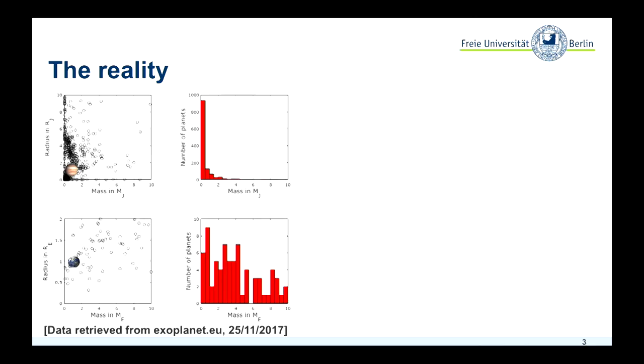And especially here, this is the super-Earth regime, going up to 10 Earth masses. We have quite a lot of planets that we found that are an Earth size, a little bit larger, a little bit smaller.